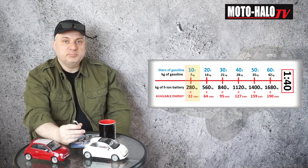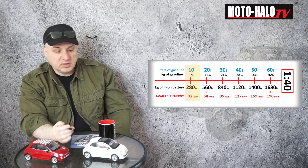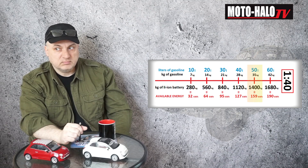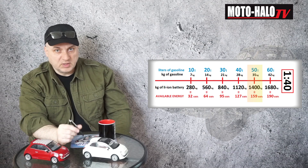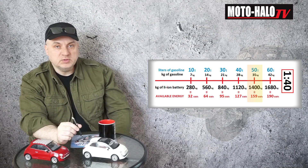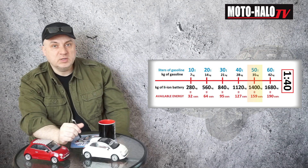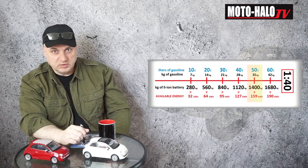An average vehicle powered by a gasoline engine is equipped with a fuel tank that can contain about 50 liters of gasoline. 50 liters of gasoline is about 35 kilograms of gasoline, which equals 1.4 tons of lithium batteries to have 159 kilowatt hours of energy available on board of our vehicle.